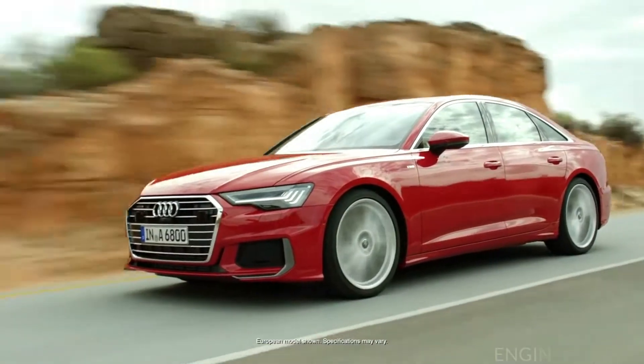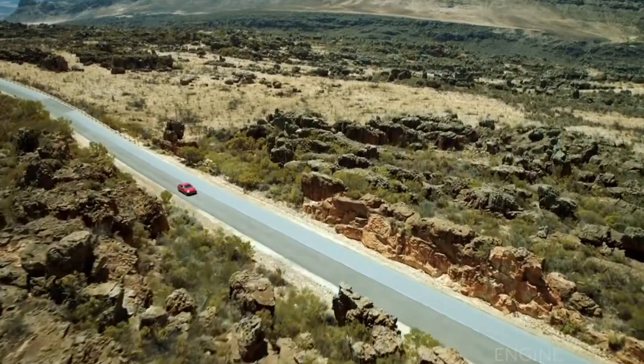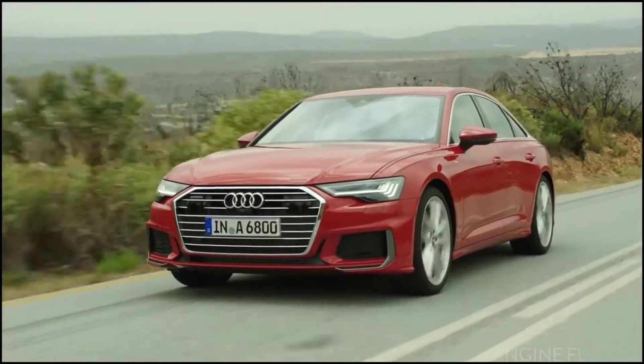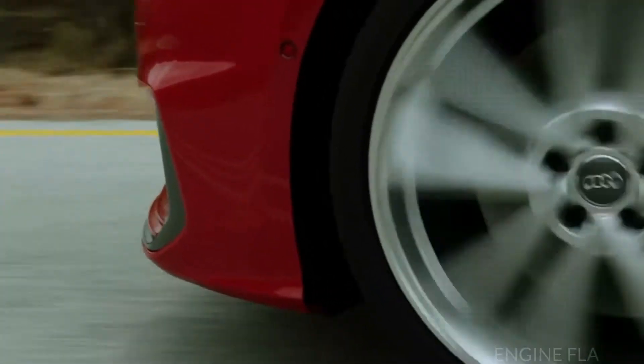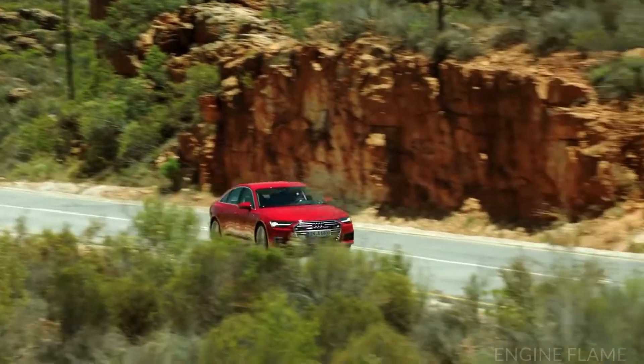Design, technology, and comfort come together to make the soul of the Audi A6, boasting a myriad of convenience features and generous space. The sedan delivers for driver and passengers alike, sharing its DNA with the A7 and A8.